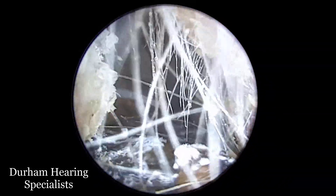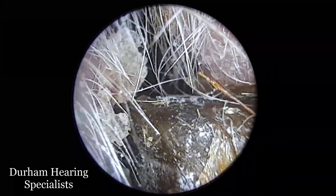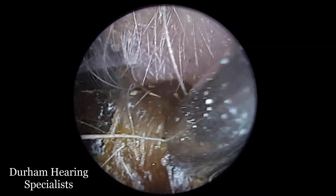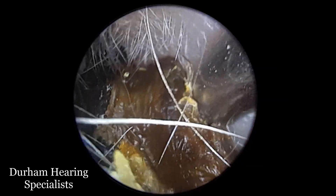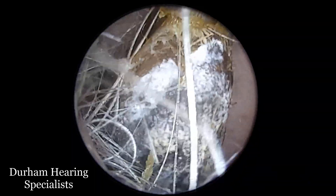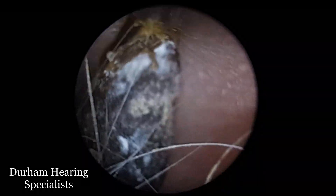And you'll see, just as I drag out this large chunk of wax, you'll see on the underbelly of it just how much this fungus has proliferated. You can see it's completely covering the underside of this wax, and you'll actually see more of the growth in the ear canal.